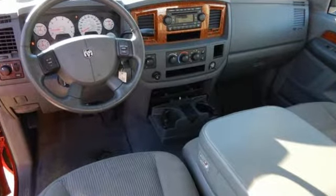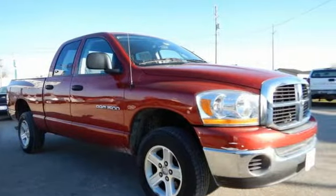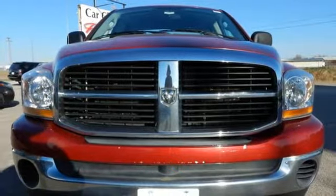This 1500 gives you so much for so little with superb performance, a spacious interior, and a rock-solid chassis. Take it for a test drive today.